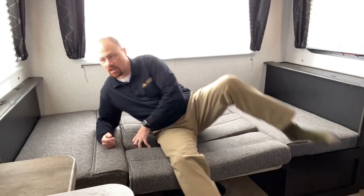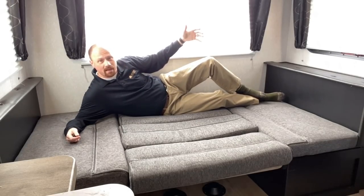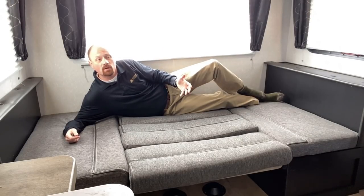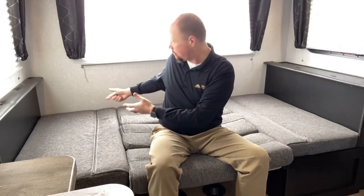A teenage kid could use this, and frankly you don't even need to necessarily set up the whole table thing. There's enough room here on this rear bench that if you had to, you could make it work. Or is it hunting camp season? Are you going to go get the 30-pointer? You want to have one person up here, one person back here — not comfortable sharing a sleeping space? No judgment. Everybody camps different. That's what's cool about this one.